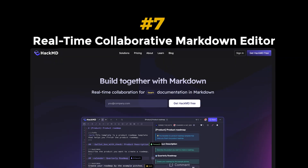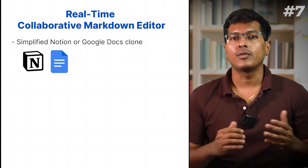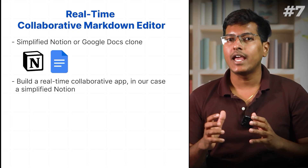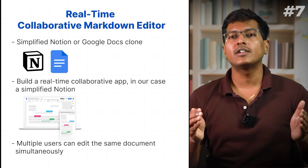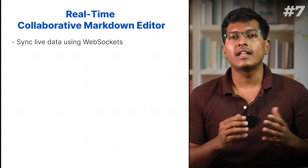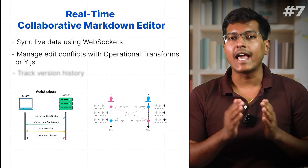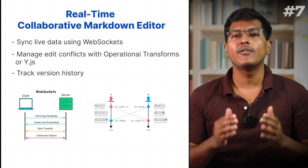Project 7: Real-time collaborative markdown editor. This is your simplified Notion or Google Docs clone. In our previous app, users interacted alone, but in this project we will build a real-time collaborative app — a simplified Notion where multiple users can edit the same document at the same time. You will learn how to sync live data using WebSockets, manage edit conflicts with operational transforms, and track version history — key skills for building modern SaaS and productivity tools.